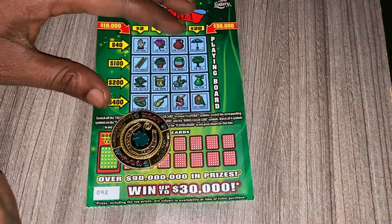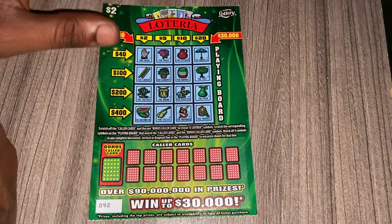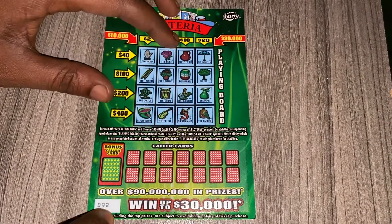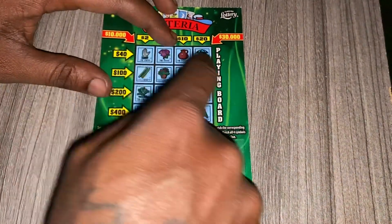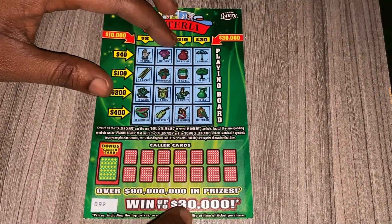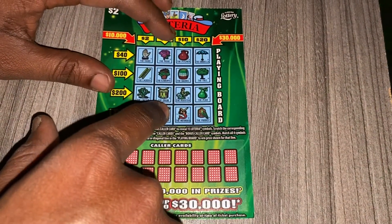Hey, what's up guys and welcome back to my channel. In today's video I'll be scratching a brand new two dollar Lotteria ticket from the Florida Lottery — that's the green color ticket, ticket 92. I picked this one up from the meat store. I spent two dollars to get four symbols. You can win one back your money or a little bit more, then up to thirty thousand. Fingers crossed!